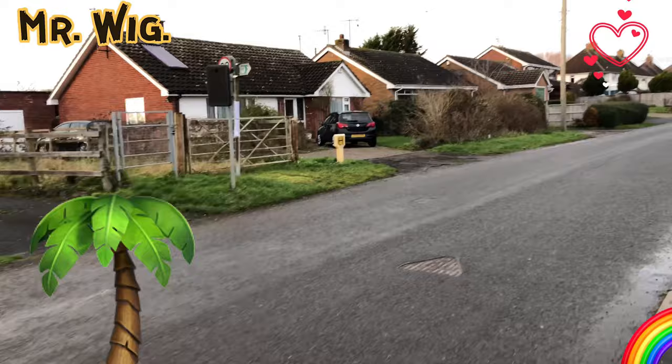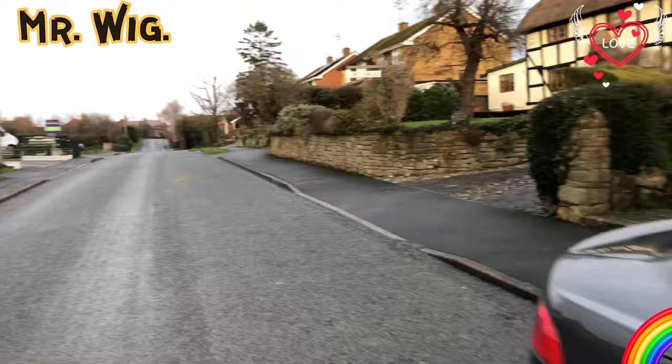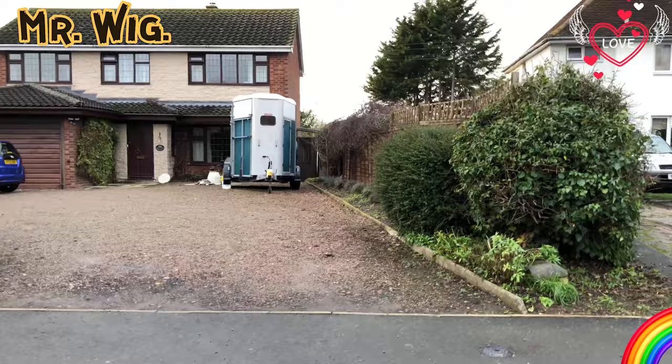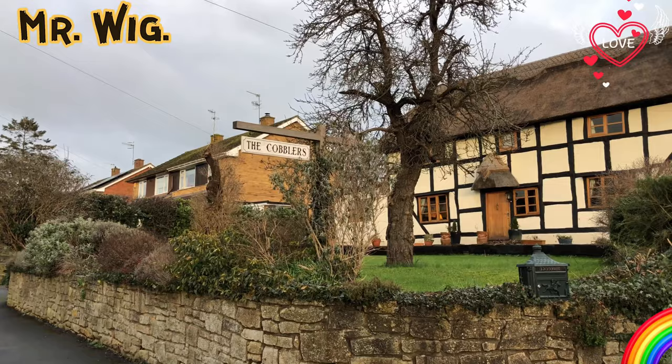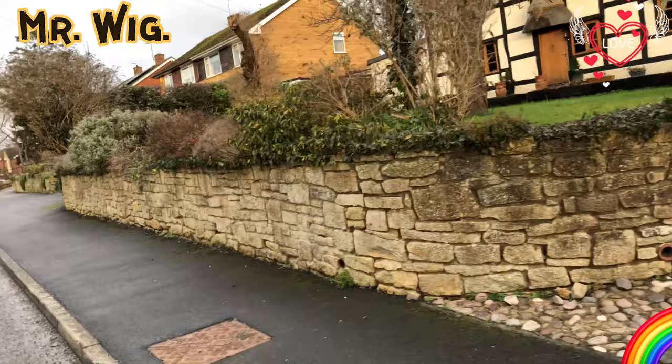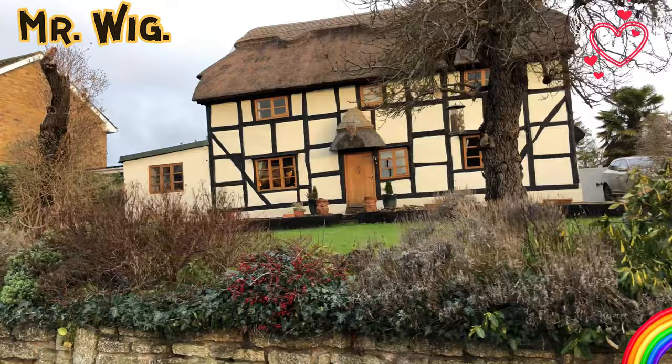Nice Fiat 500. There's a nice Jaguar. When you come to a town, you can walk, you can appreciate, you can see it, absorb. Look at that — the Cobblers. That's what it's called, this cottage. Isn't that beautiful? Fantastic. And this is what I appreciate — I like the brown windows, brown door, brown frames. Love it.